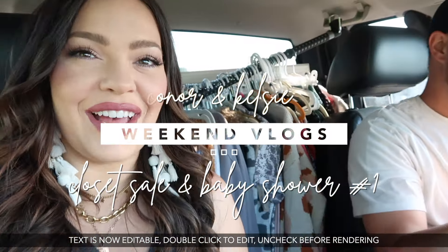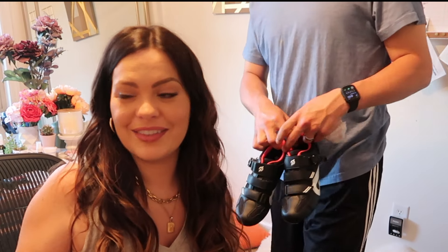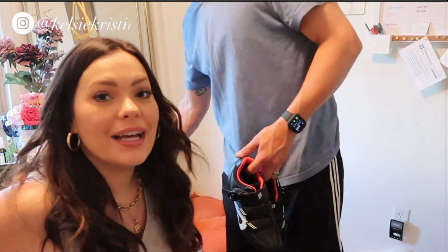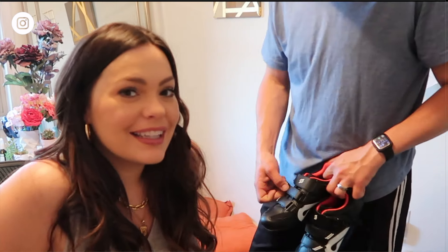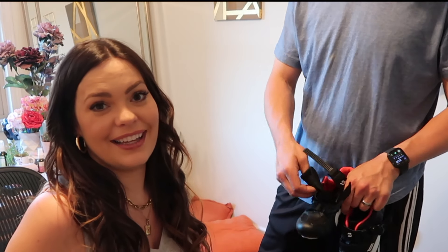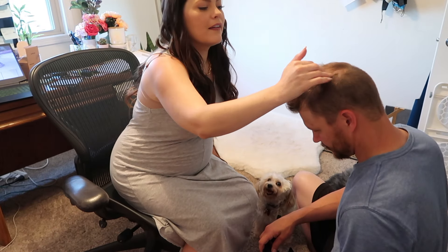Another weekend vlog! We just finished — we're in our office slash nursery right now. We just finished setting up the crib, so exciting. You can follow me on Instagram, I've already shared it. We got a Peloton, guys! And before you're like, well what the heck, you're pregnant, how can you ride a Peloton — they have prenatal rides.